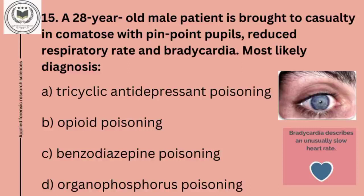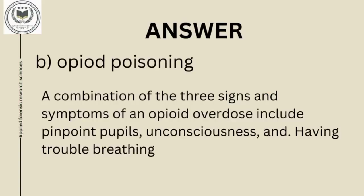Fifteenth question is: a 28-year-old male patient is brought to casualty in comatose with pinpoint pupils, reduced respiratory rate, and bradycardia. Most likely diagnosis: option A, tricyclic antidepressant poisoning; option B, opioid poisoning; option C, benzodiazepine poisoning; and option D, organophosphorus poisoning. Fifteenth question's answer is option B, opioid poisoning. A combination of three signs and symptoms of an opioid overdose include pinpoint pupils, unconsciousness, and having trouble breathing.